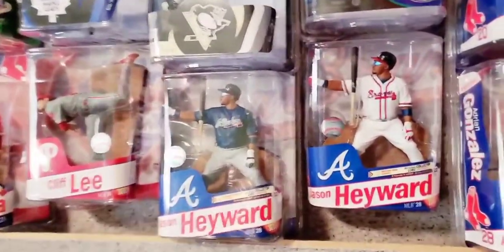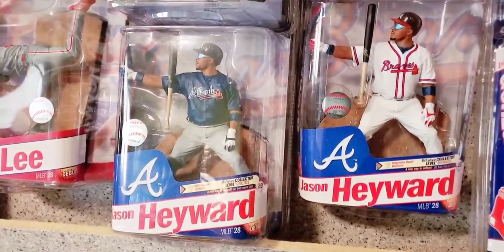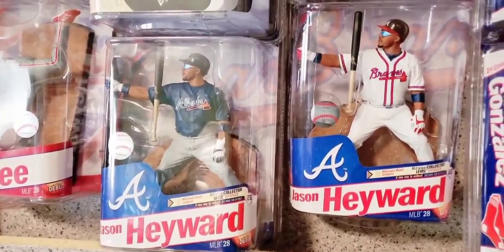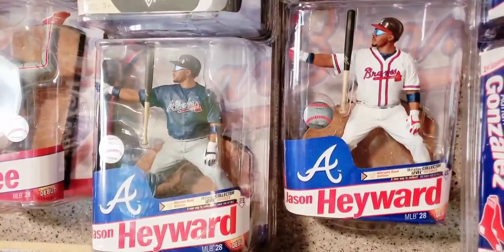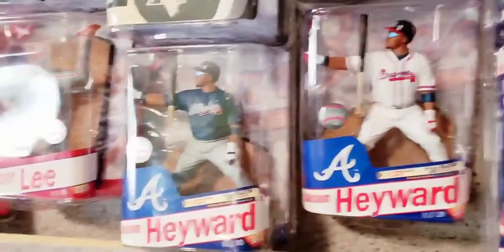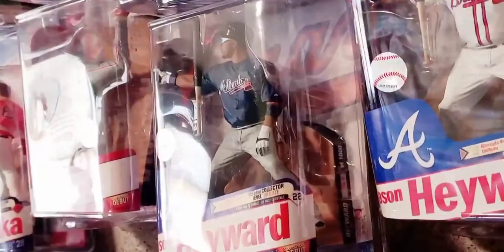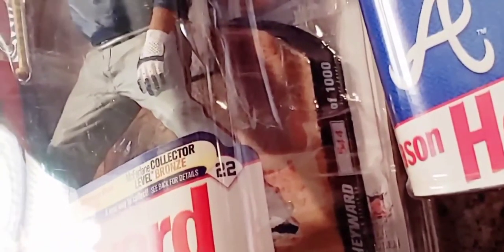Here on this display, you'll see a couple of Jason Hayward figures. His basic figure is in the white jersey, white pants on the right. On the left, you'll see the blue jersey, gray pants chase figure. If we zoom into the base of the blue jersey, gray pants chase figure, you will see it's numbered 544 of 1000 — so a thousand were produced of that chase figure. I wound up with number 544 in my collection, making it a silver level chase because a thousand were produced of it.